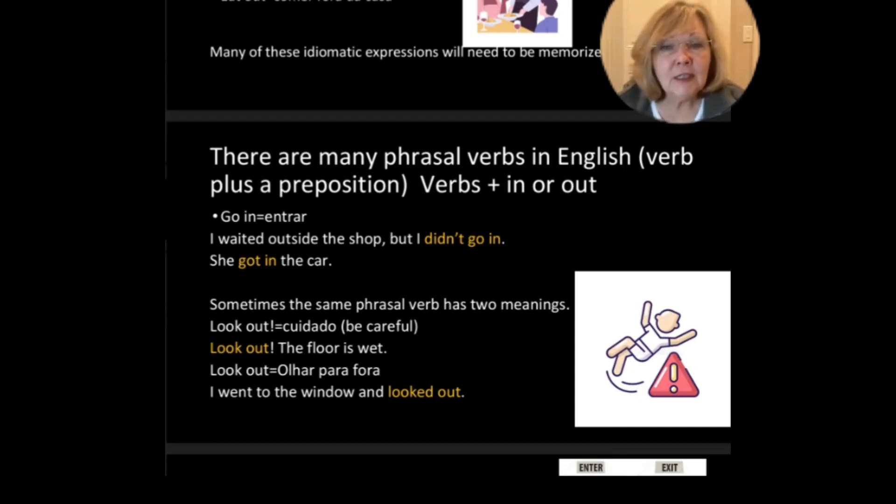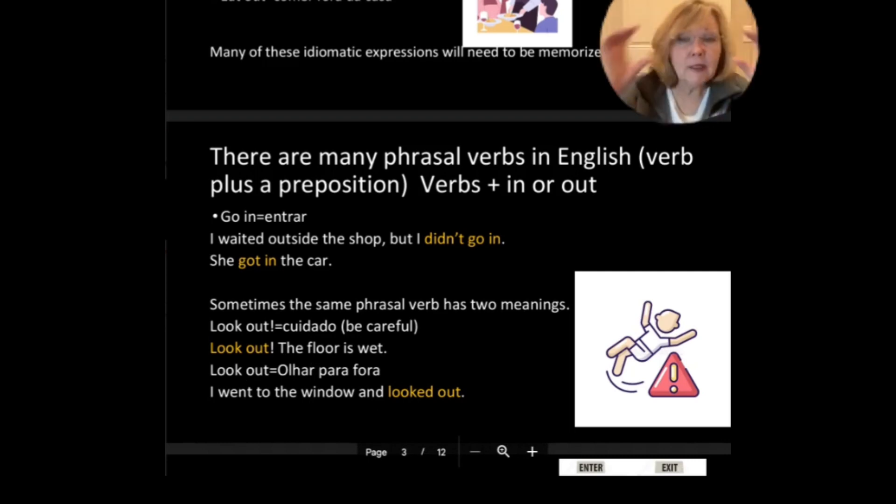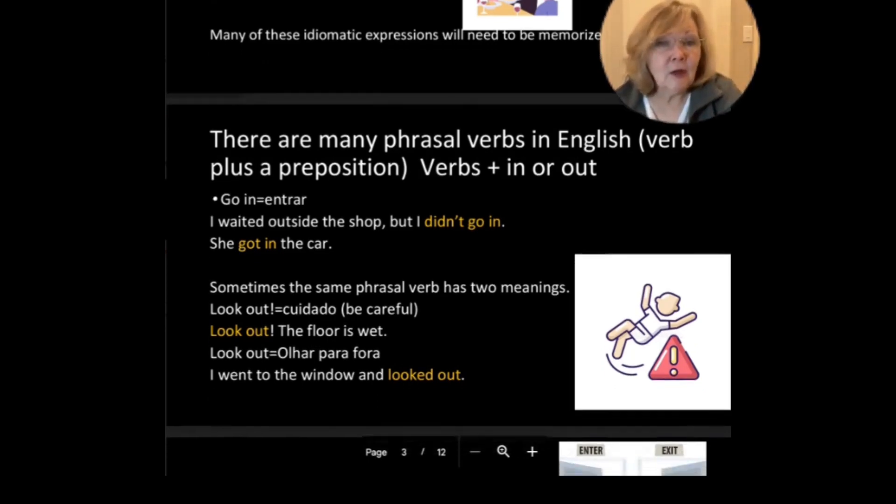Sometimes the same phrasal verb has two meanings. For example, look out can mean cuidado — be careful. Look out, the floor is wet. Or look out can mean to look outward — look out the window. I went to the window and looked out.